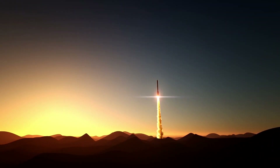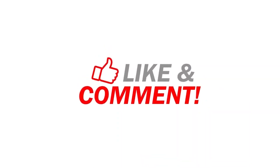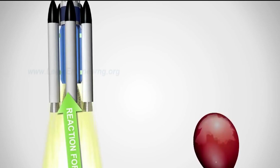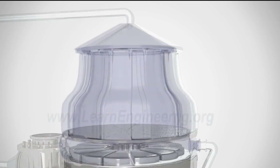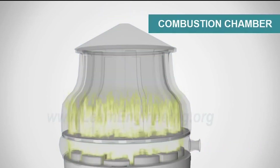In this video, we are going to discuss how a rocket works. Rocket engines produce thrust by the expulsion of an exhaust fluid that has been accelerated to high speed through a propelling nozzle. The fluid is usually a gas created by high-pressure combustion of solid or liquid propellants consisting of fuel and oxidizer components within a combustion chamber.